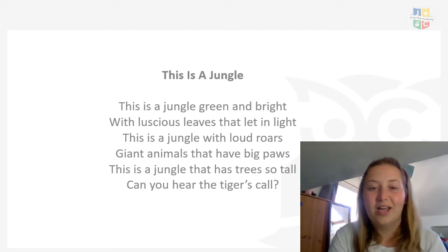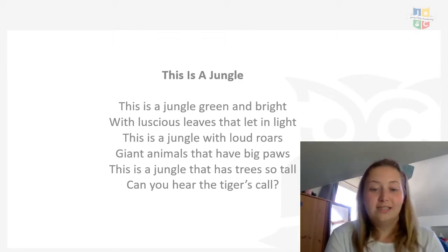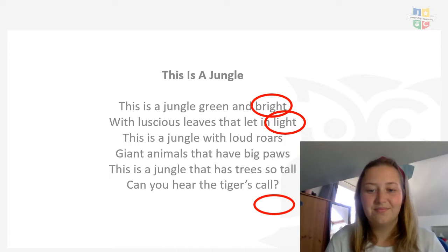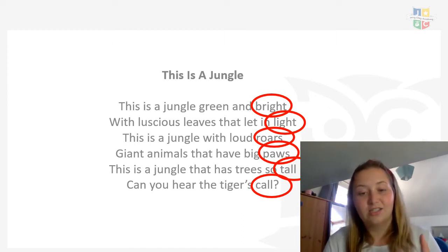Here is my poem again. This time we are going to listen out for the words that rhyme. We already did a bit of this on Tuesday, so you should be pros at it by now. This is a jungle, green and bright, with luscious leaves that let in light. This is a jungle with loud roars, giant animals that have big paws. This is a jungle that has trees so tall, can you hear the tiger's call? Did you get 'bright' and 'light'? As we said on Tuesday, they are all at the end of the line. That is how you get your lines to rhyme. The first and second lines rhyme together, then the third and fourth lines rhyme together, and then a different sound for the last two lines.